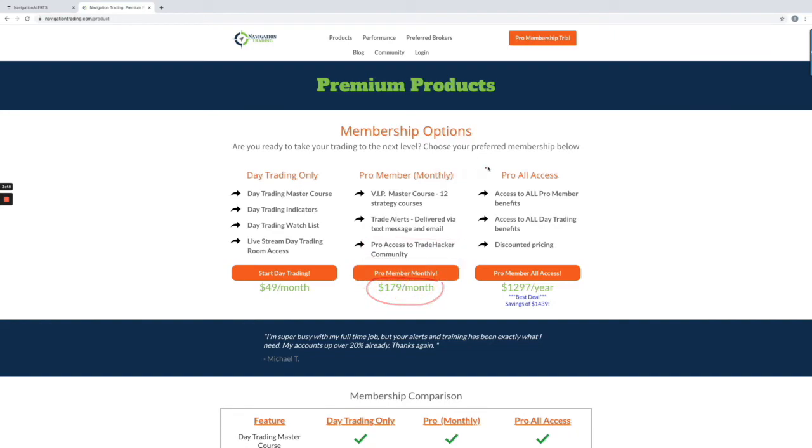If you want both, you can do what's called the pro all access. This is basically paying annually — $12.97 a year. You get a ton of savings: instead of doing monthly $49 and monthly $179, it's just $12.97 a year and you get access to everything. So those are our membership options. We hope to have you join us in 2021 with some of the new strategies. I'm really looking forward to 2021 being our best year ever. Can't wait to share these with you, can't wait to have you in our community. So cheers, have a happy new year, and talk to you soon.